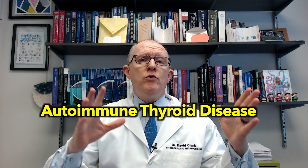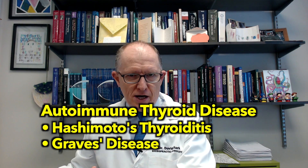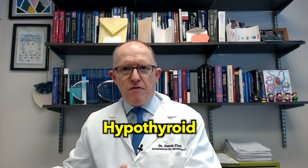Hashimoto's falls under the umbrella of autoimmune thyroid disease. There are basically two conditions under that: Hashimoto's and Graves. Hashimoto's is a condition where the pathology isn't completely understood, but basically your immune system becomes dysregulated and T-cells and B-cells infiltrate your thyroid gland and destroy follicular cells. Over time, you can't make enough T4 and so you become hypothyroid.